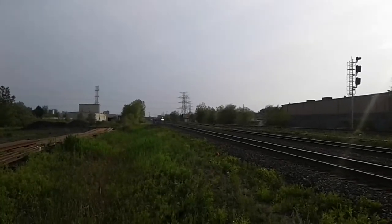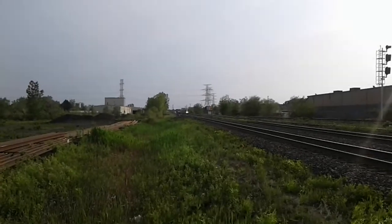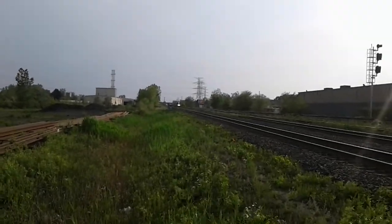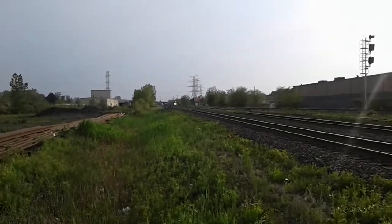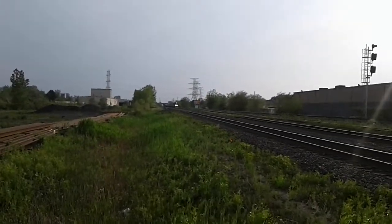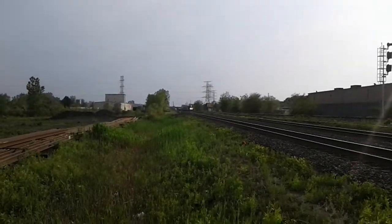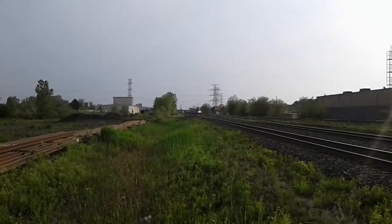I think we got the 554 switchers coming down the line. I am at Burlington Junction, and it's got the GATX Duals switchers on it.